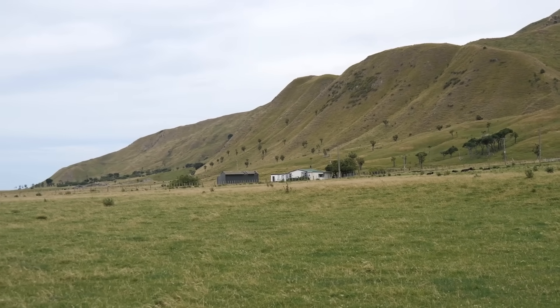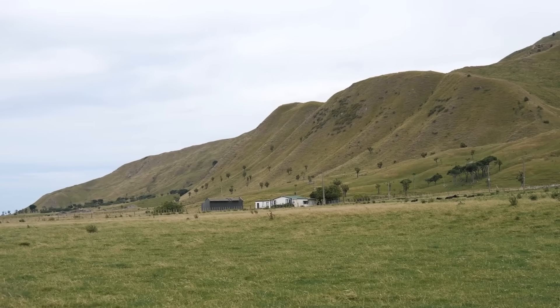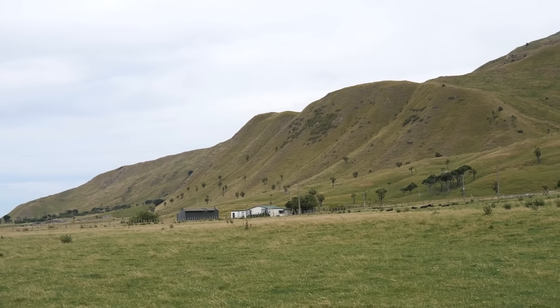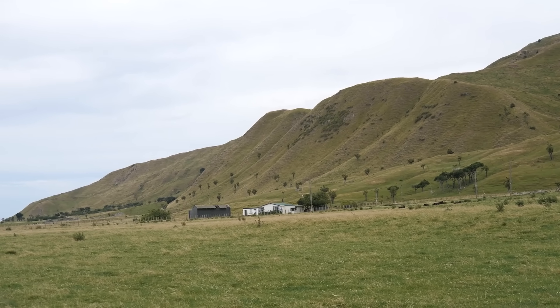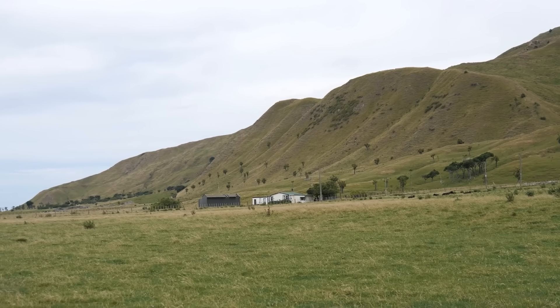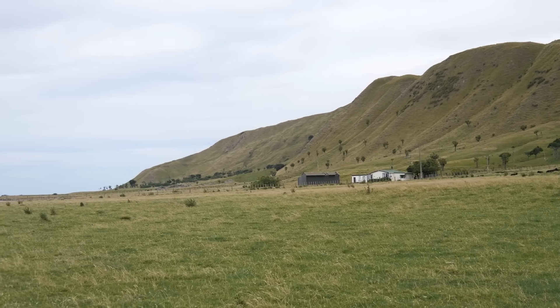This coastline has been uplifted by a series of earthquakes. Approximately 7,000 years ago the sea was up against that steep hillside, and a number of earthquakes since then have pushed the land up and caused the sea to retreat.